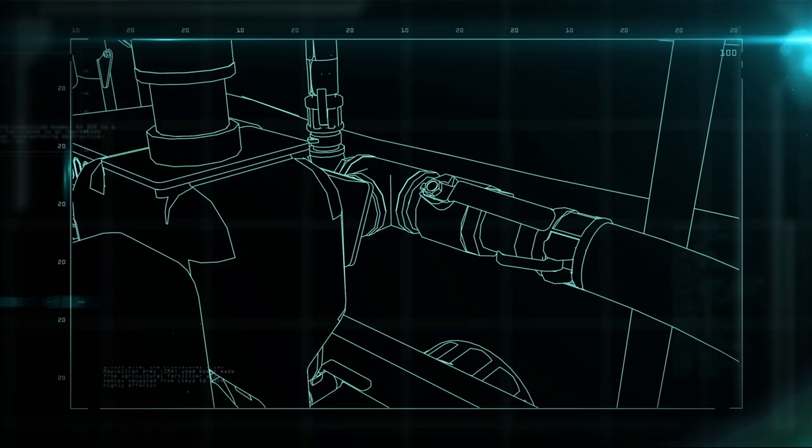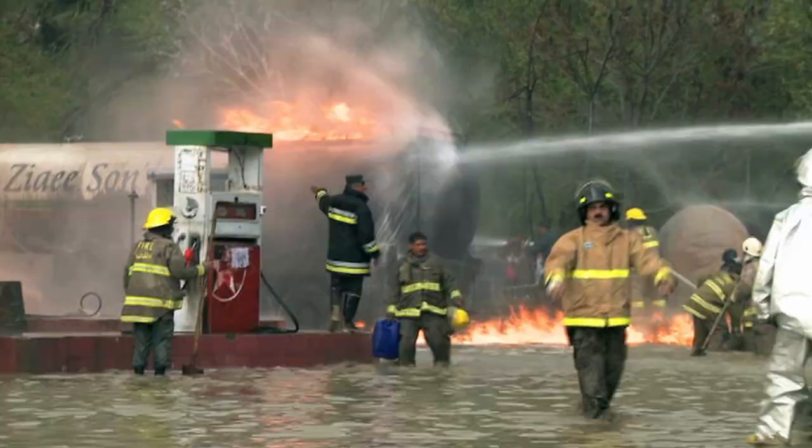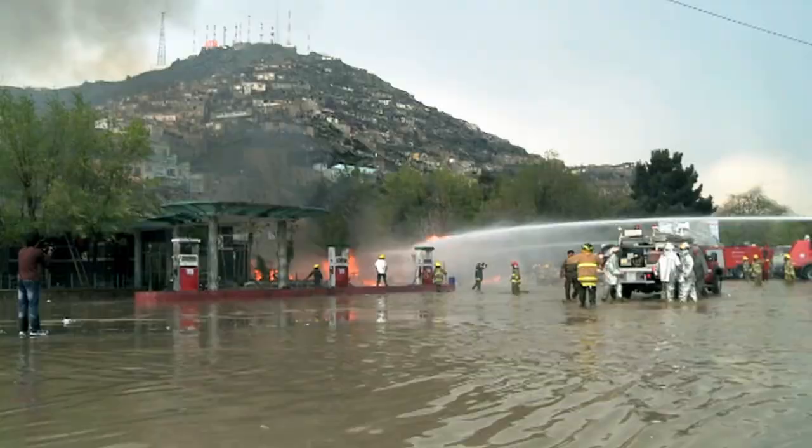If this pump were used on an average car, it would likely take only seven seconds to fill the tank. In the combat zone, fueling a tank has to happen fast, or they're sitting ducks.